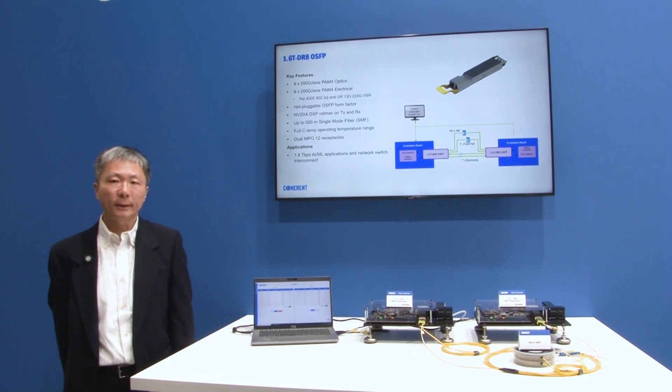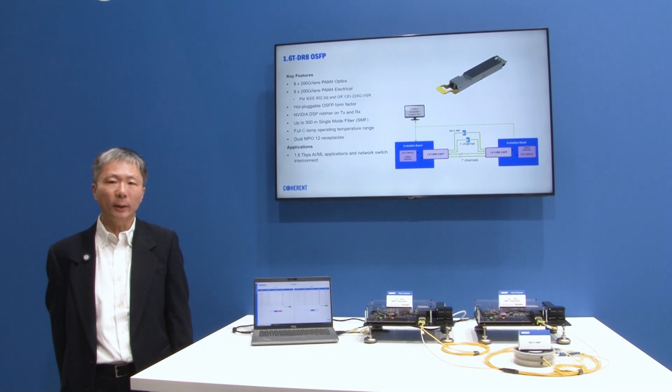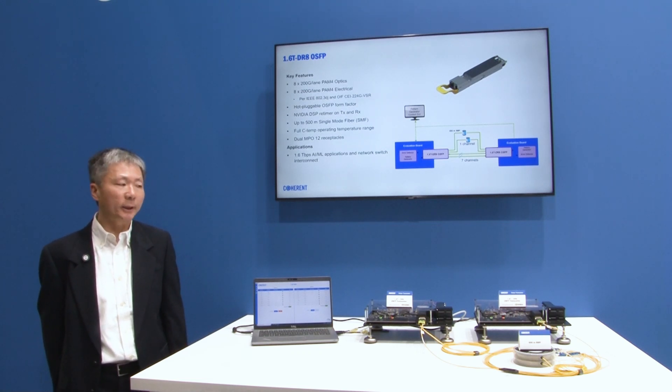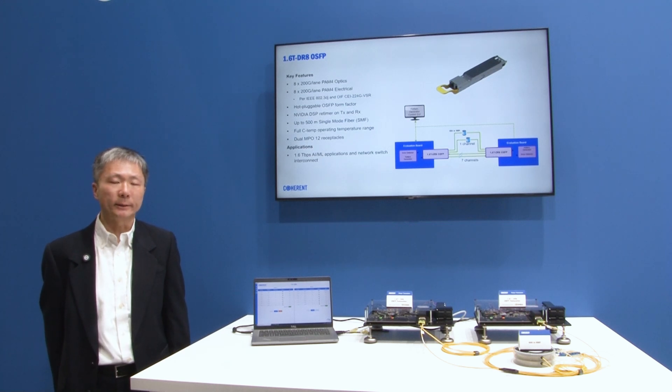Transceivers that operate at a 200G per lane data rate constitute the next generation of transceivers for data center applications. Artificial intelligence networks especially require higher data rates and lower power consumption, and this is what this 1.6T DR8 transceiver is all about.